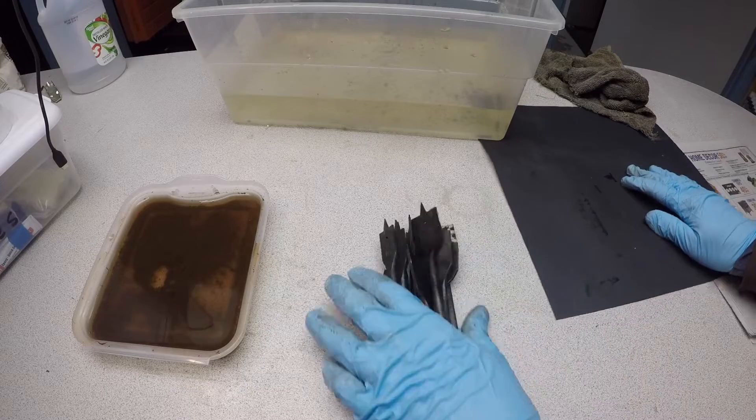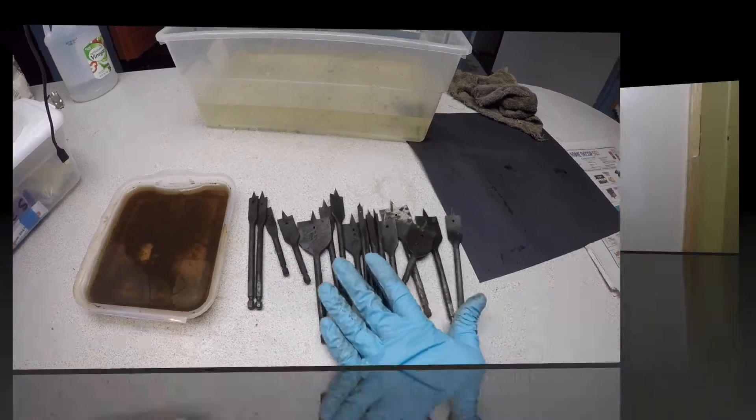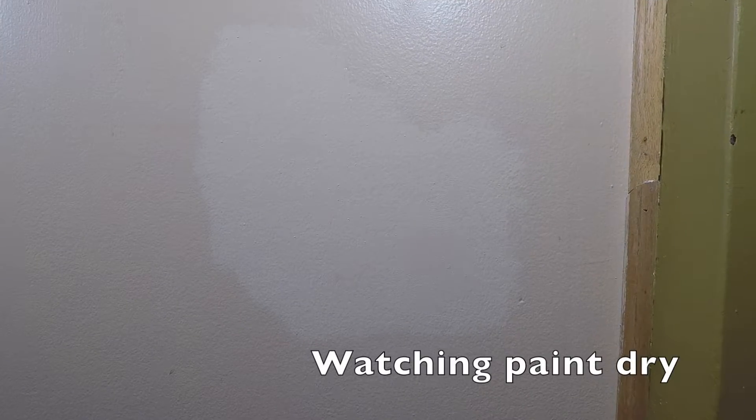After a quick rinse, you can see that the rust is completely removed — pretty cool. When something is boring it's often compared to watching paint dry, but when it happens in time-lapse it's actually pretty cool. Keep an eye as the wet paint dries and fades into the background.